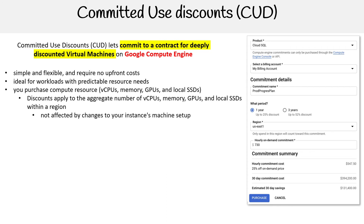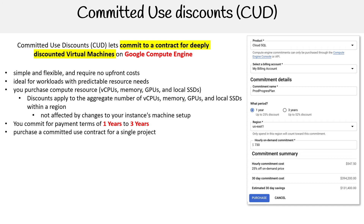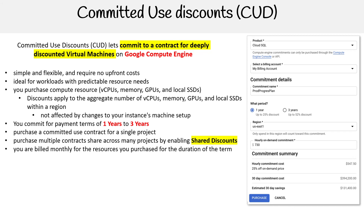It's not affected by changes to your instance machine setup. You commit for payment terms of one year to three years. You can purchase a committed use contract for a single project, or purchase multiple contracts shared across many projects by enabling shared discounts. You're billed monthly for the resources you've purchased for the duration of the term, whether or not you've actually used them.